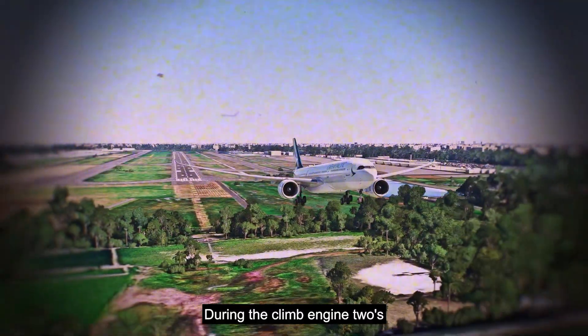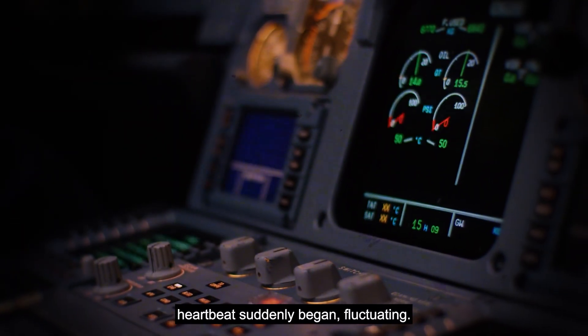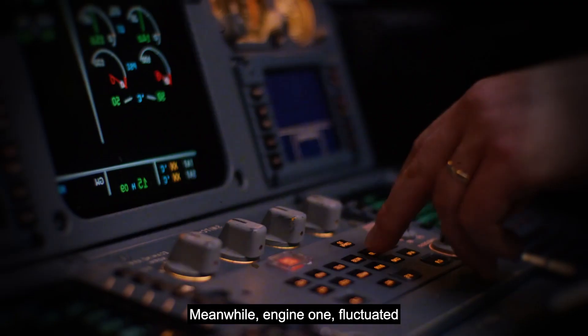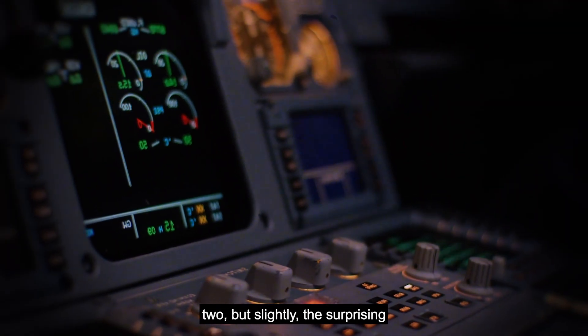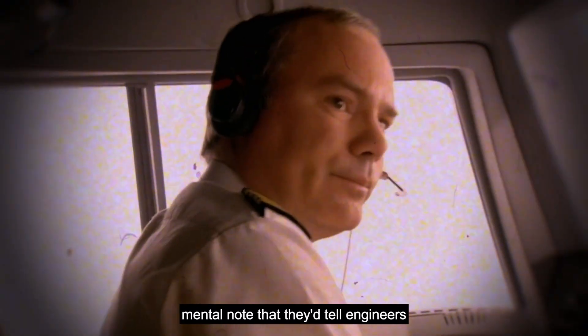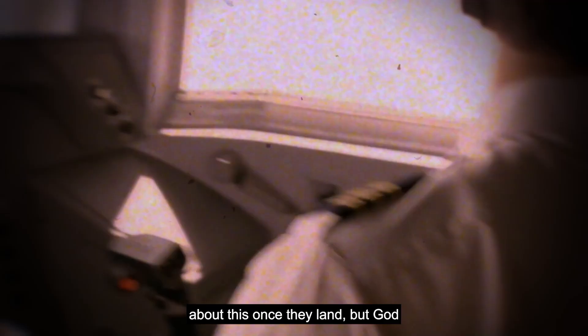During the climb, Engine 2's pressure ratio — basically its heartbeat — suddenly began fluctuating, hovering around 0.015. Meanwhile, Engine 1 fluctuated too, but only slightly. The surprising part was that there were no alarms. The engine sounded healthy and steady. But the pilots made a mental note to tell engineers about this once they landed.